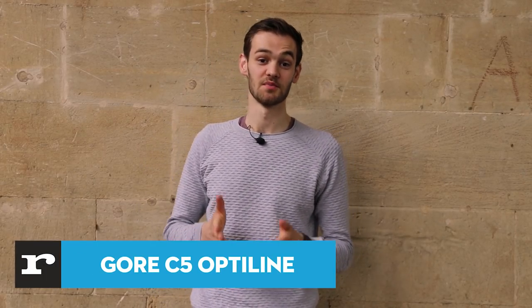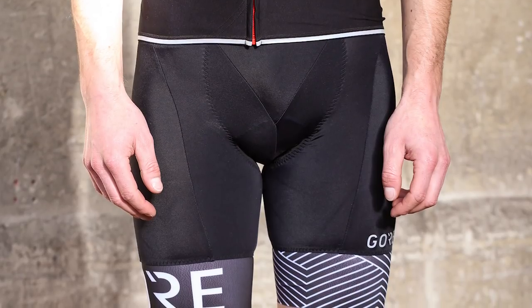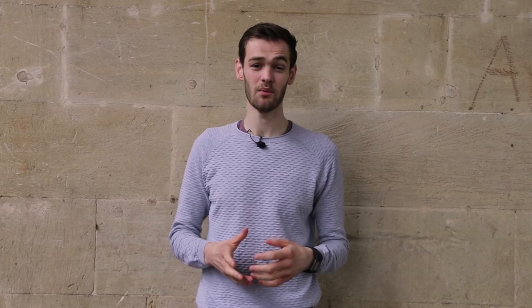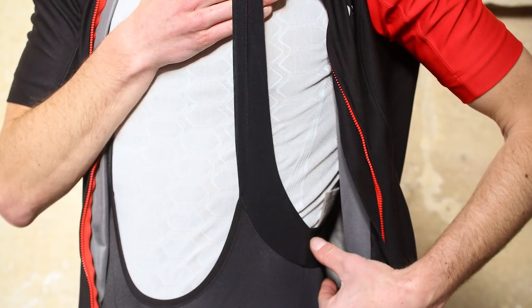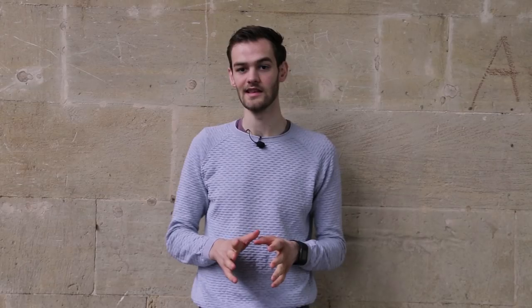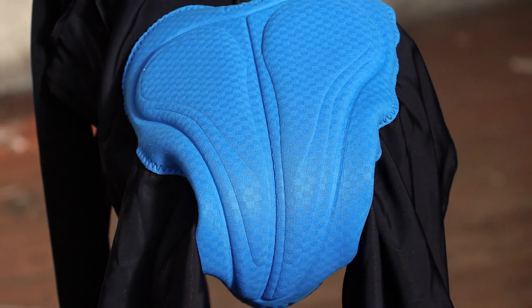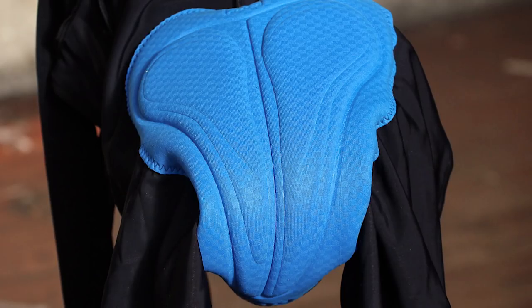These brand new bib shorts from Gorewear provide outstanding comfort, while a panel of Windstopper fabric in the front of the shorts gives your lower half a little extra protection from chilly cold winds. It's a surprising idea, but it works well on brisk spring and early summer morning rides. The C5 Opti-Line Bib Shorts Plus are aimed at warmer days, so to ensure good breathability they're made entirely from lightweight, meshy material that is thin and comfortable next to the skin. Flatlock stitching is used throughout, strategically placed to ensure a good fit and prevent any potential irritation.